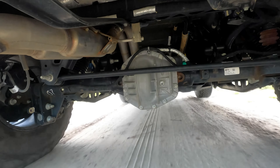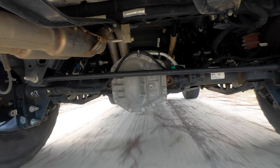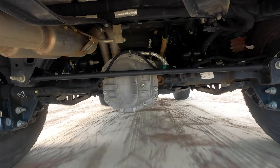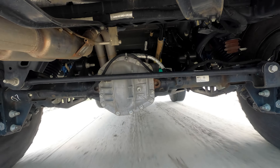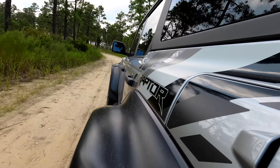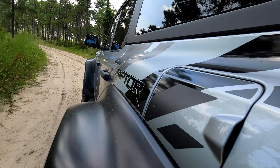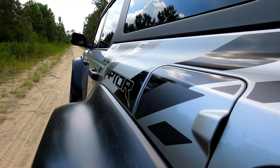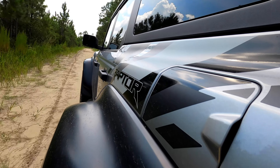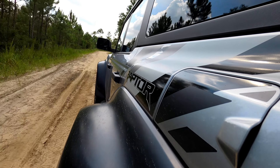This area is not nearly as aggressive as a lot of off-road trails, but it's one that's close to my house. It's through a beautiful area of natural Carolina bays — if you don't know what those are, look them up. They're these weird geological formations that are kind of only found in this area of South Carolina.